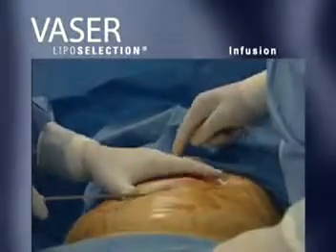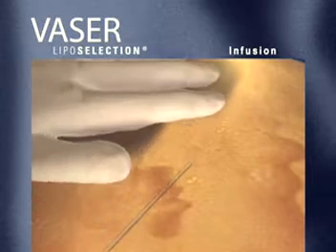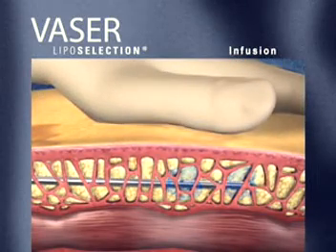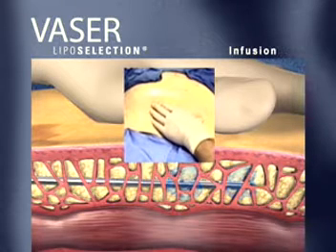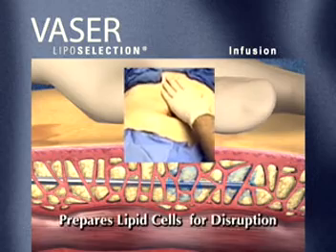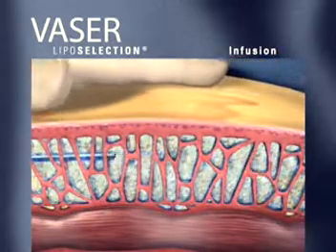The VASER liposelection technique is unique, however, because it emulsifies fatty deposits and permits more effective removal while minimizing trauma to surrounding tissues. Using a medicated saline solution, infuse evenly with level strokes throughout the tissue to be treated. Take care to ensure even and uniform distribution of fluid layer by layer in all treatment planes. This prepares the lipid cells for disruption when the VASER liposelection high-frequency ultrasonic energy is delivered, as well as expands the fatty layer for ease of access.